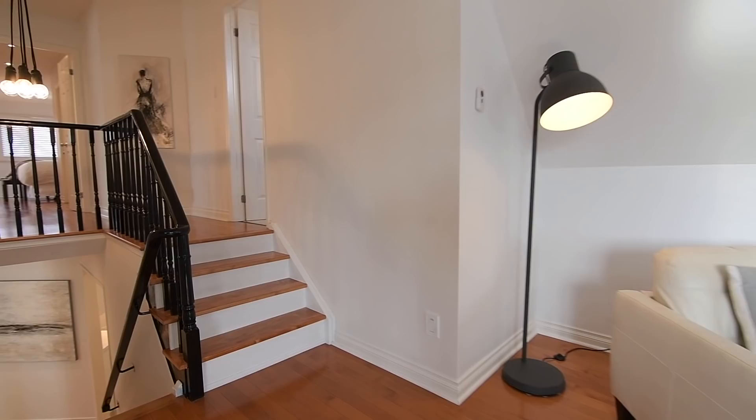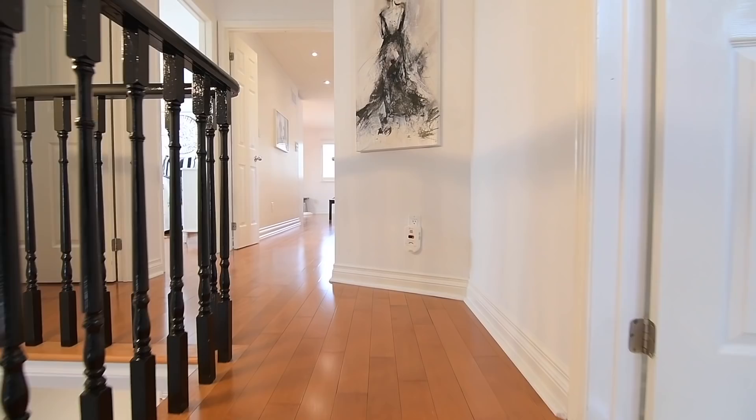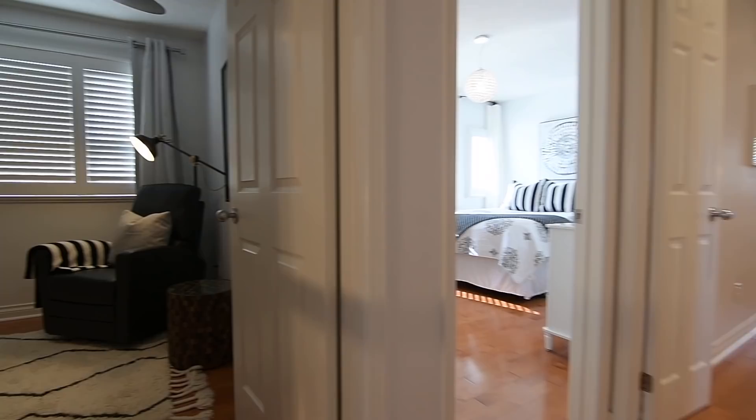A modern pendant light fixture illuminates the staircase, and the upper level features hardwood flooring throughout, three bedrooms, all with California shutters on their windows, and two washrooms.